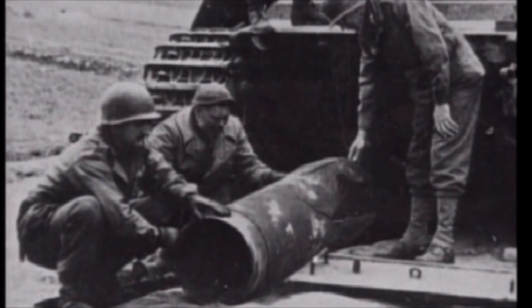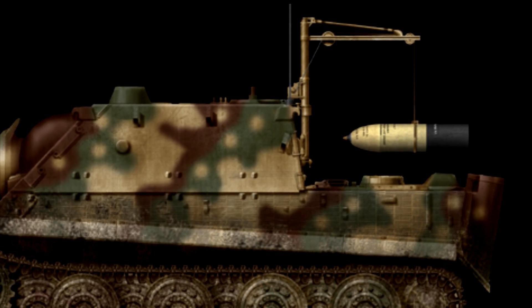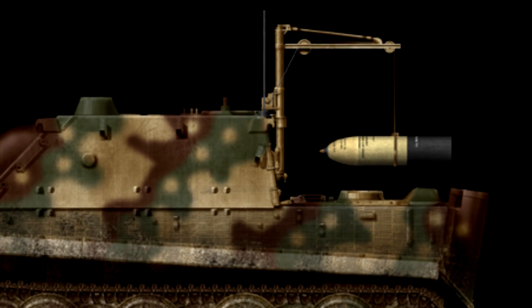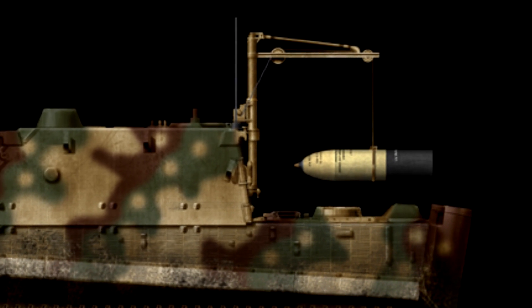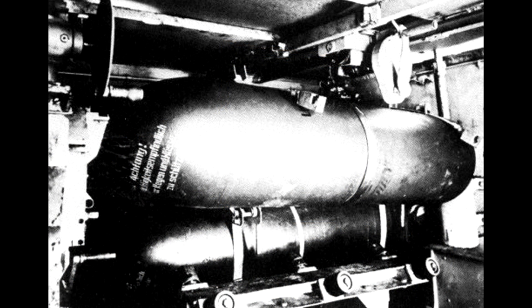The rounds of the Sturmtiger were so heavy that it required a crane to load the shells in from outside into the storage areas of the tank. The same crane was then used to load shells from internal storage into the main gun so it could actually fire. 380 kilograms is not an easy object to move by hand alone. Along the top roof of the Sturmtiger, the top metal plates could be removed so the crane could access the internal areas to help move the shells around.